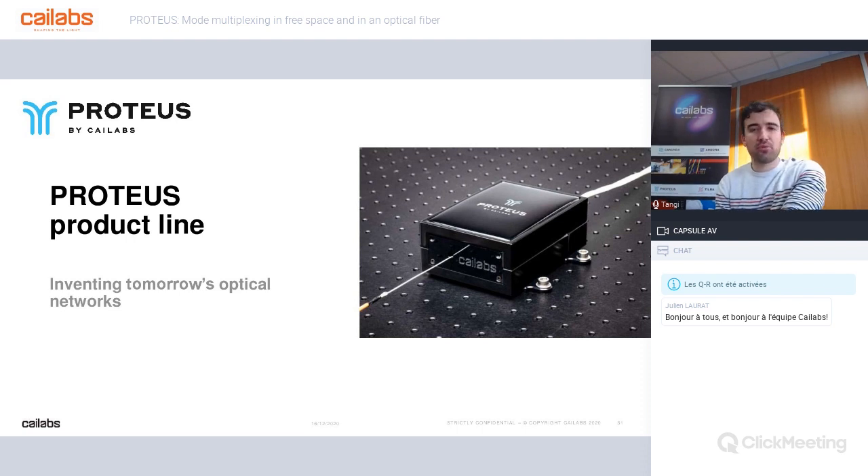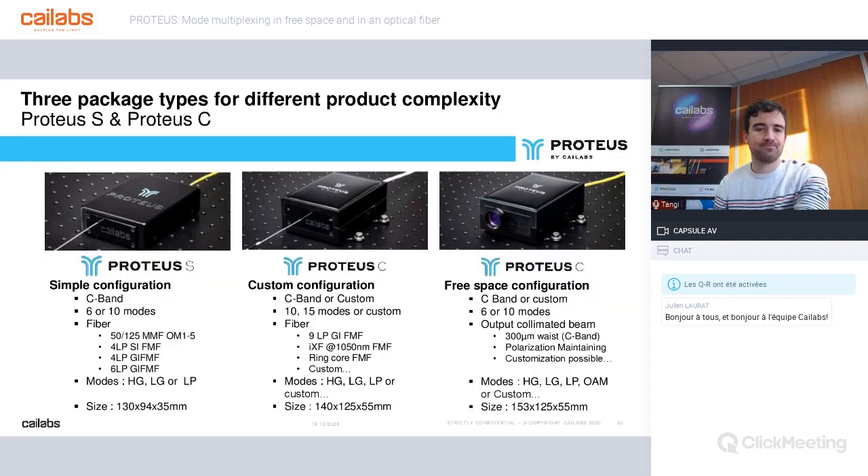Now let me present our Proteus product line. Proteus is an industrial product incorporating Kailabs' MPLC technology. Currently used for various applications, its aim is to help telecom R&D teams invent the optical network of tomorrow. There are three package types for different applications and product complexity. The first, Proteus S, is the simplest configuration — it proposes an introduction to SDM technology with several standard telecom fiber references: OM1 to OM5, step-index, and graded-index references.